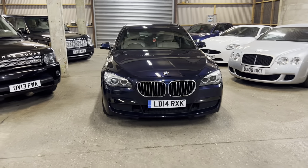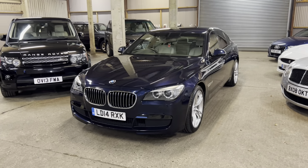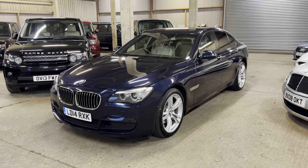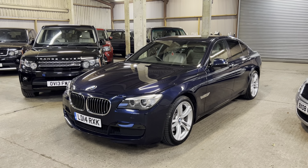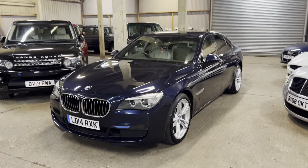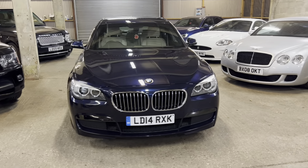Hi guys, welcome to Memphis Motors and here's another video tour. Today we've got the BMW 7 Series. It's a 730d M Sport Auto and it really is a lovely car. It's just coming to stock. It looks great there in the imperial blue. It's got the contrast ivory white leather seats. It really is a stunning car.